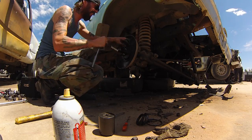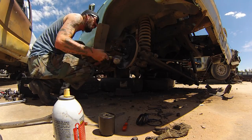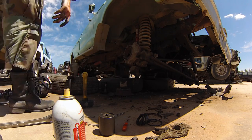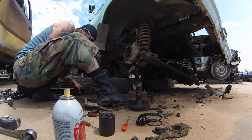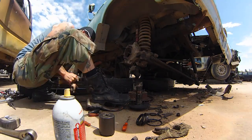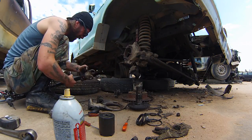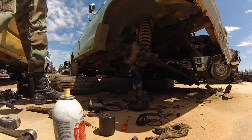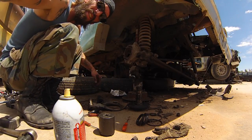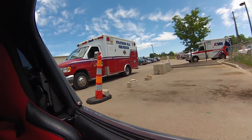Holy shit, what an ordeal. So the girl that ran by crying apparently needed an ambulance — I guess something fell on her. That sucks.